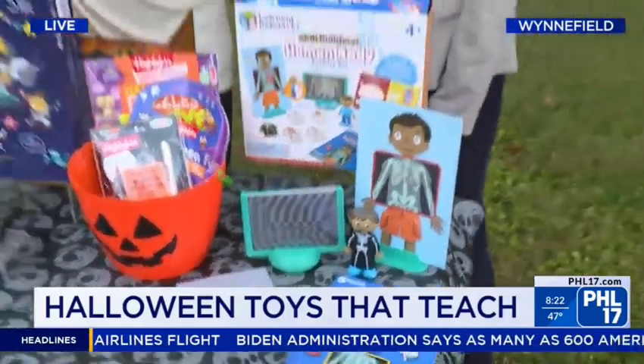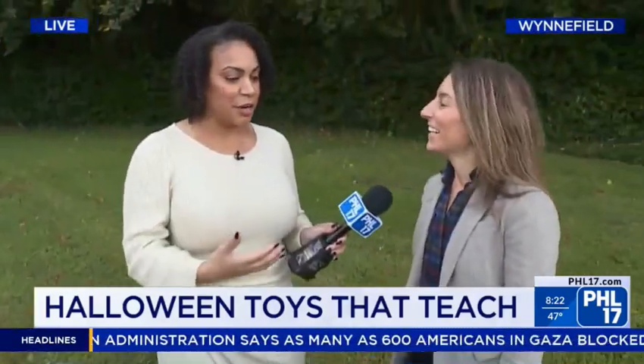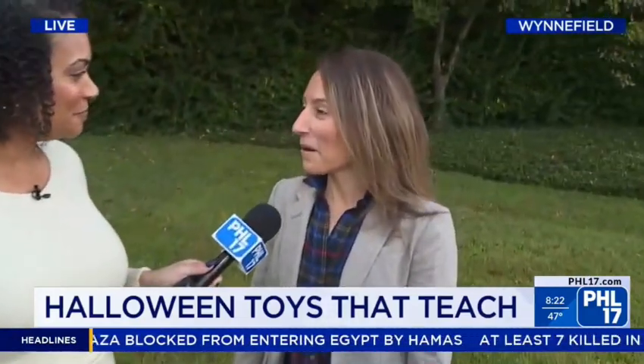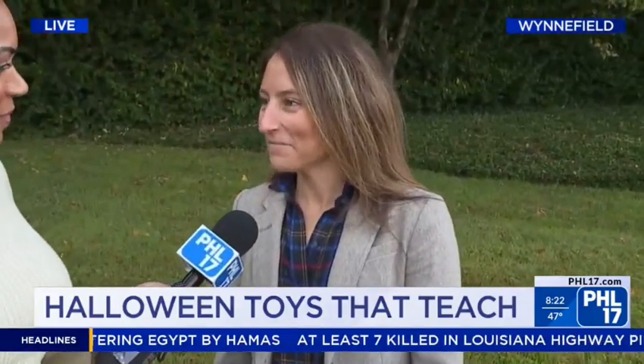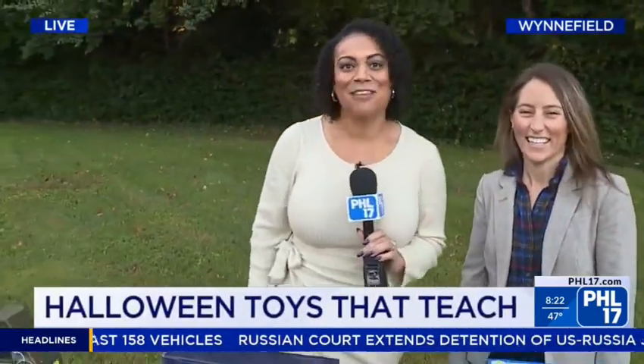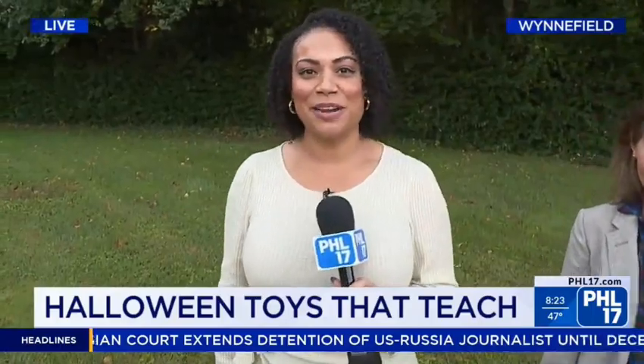I'm obsessed with all of these toys. Erica, if folks want to know more about what you have out here today or just more about you in general, where do they find you? They can go to my website, which is playonwords.com. Spooky tricks and treats and lots of educational stuff for the kiddos. Love it, as always. Thank you — you're a pro, Erica. We will be right back after a short break.